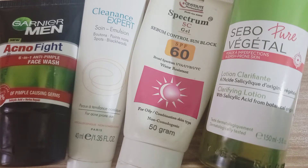Now I believe my skincare regime is pretty much minimalist. But of course, minimalism has a different definition for everyone.